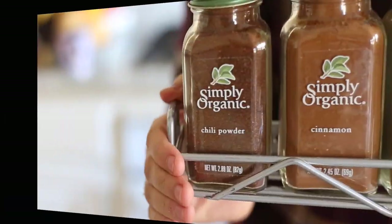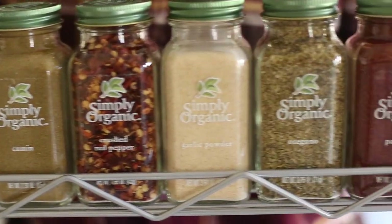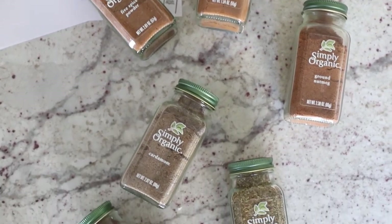I teamed up with Simply Organic today to show you guys which spices are essential for your spice cabinet, which ones are nice to have, and how to keep things organized — because we all know how annoying it is to be digging through your cupboard trying to find the one spice you need only to discover you don't have it. I compiled a list of essentials and nice-to-have spices on the blog, so make sure you check that out to know the difference between the ones you really need and the ones that are kind of fun to have.